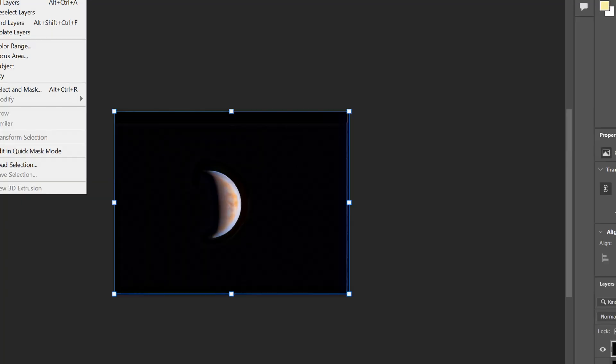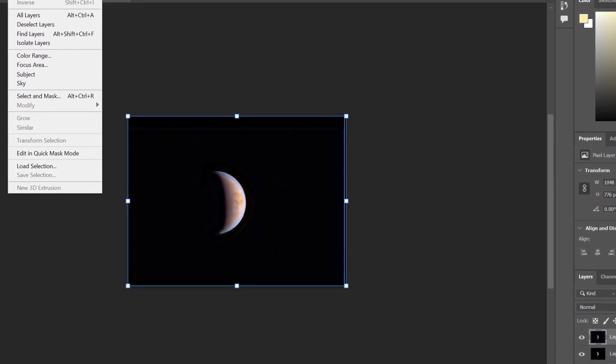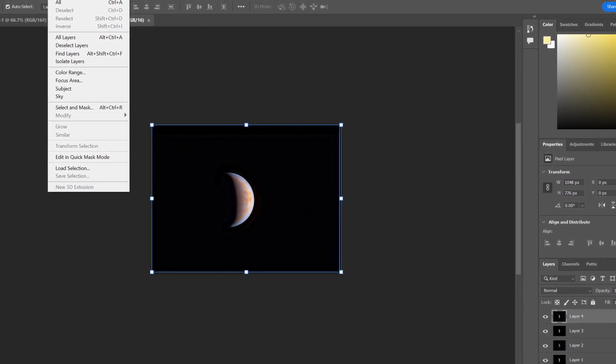But it doesn't end there. Post-processing is an essential step for perfecting your photo. Use software like Adobe Photoshop or Registax to enhance the image, bringing out the magnificent details of Saturn's rings and bands. My best planet images always seem to use a lot of post-processing, so make sure to take your time and do not rush the imaging process.